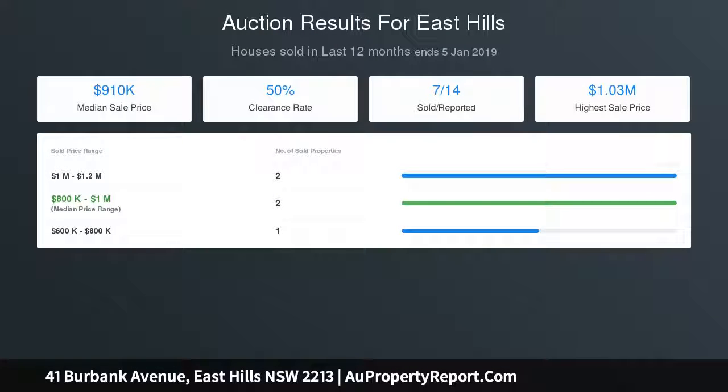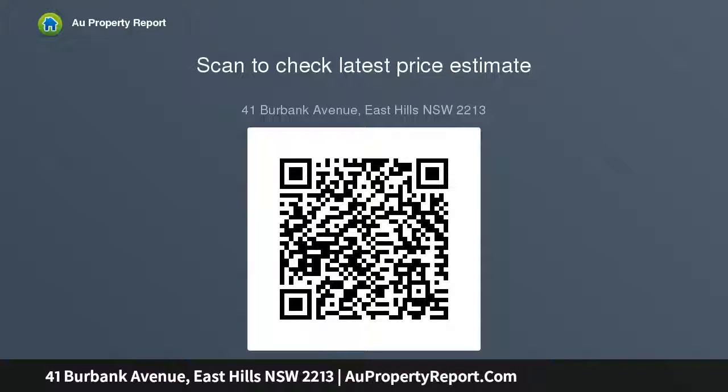Internal laundry with plenty of storage and external access, outdoor entertaining area, plenty of storage throughout, verandas overlooking the Georges River, oversized yard, triple garage with internal access, private jetty, pontoon and brick boat shed. Close proximity to transport and local schools. Viewed block 1000 square metres.